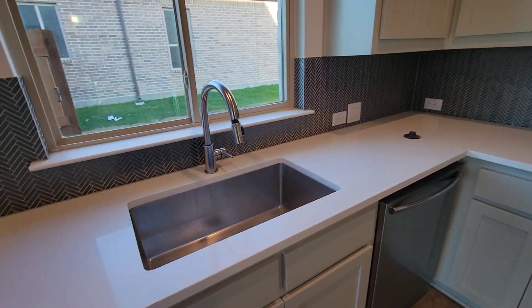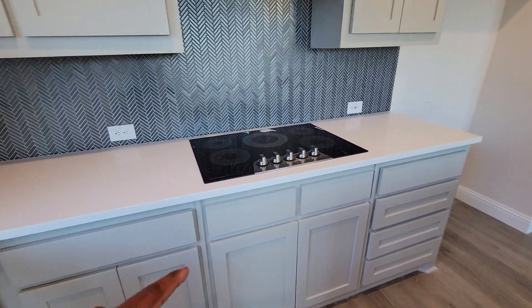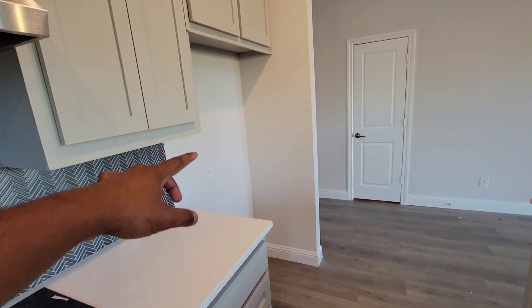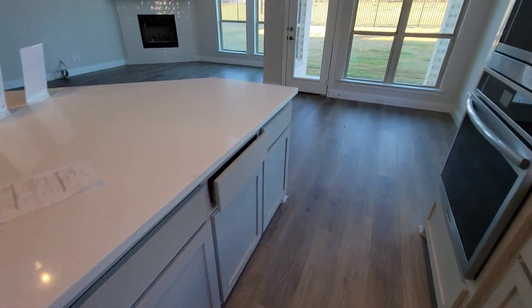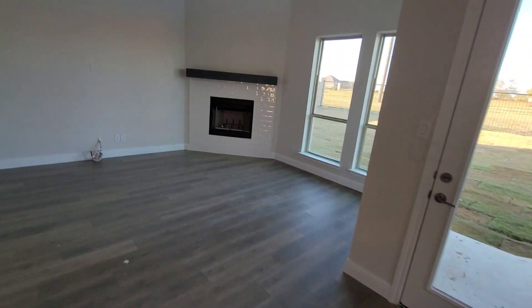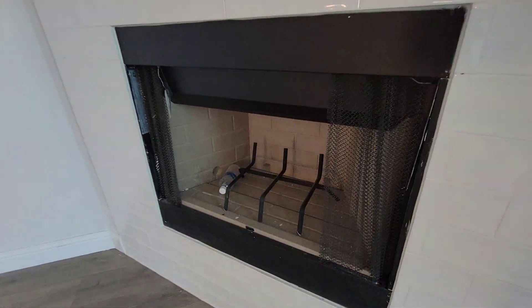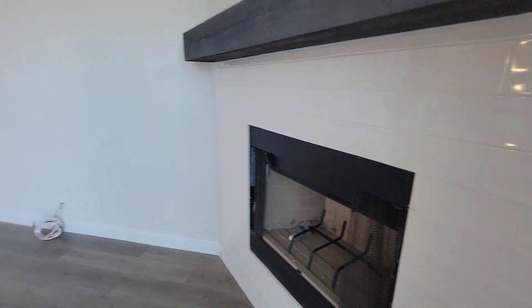Nice backsplash back here — it's like blue — go Cowboys! Nice cooktop over here. The refrigerator would go right here — got outlets going. Got the microwave and oven right here. Your nook area slash dining area would be right here in this section. Family room is here, fireplace over here with the mantle. Good white tile, off-white backsplash on the tile part.